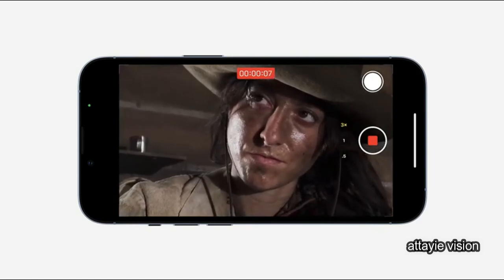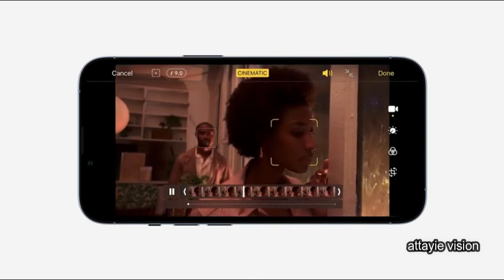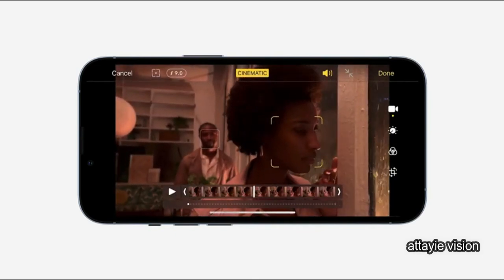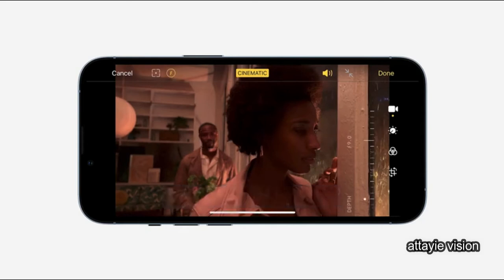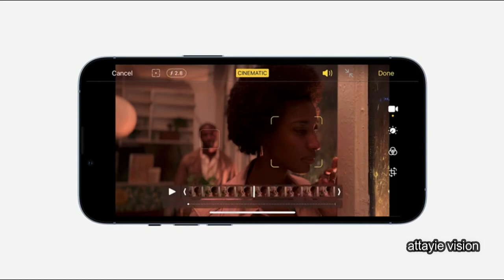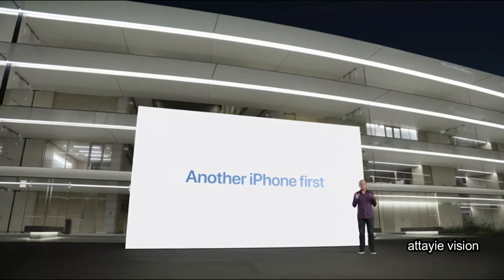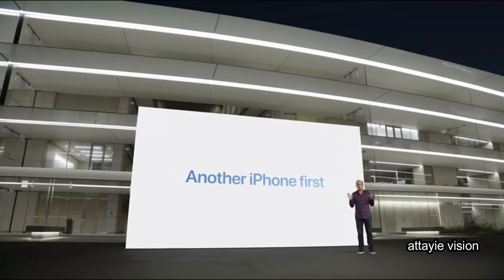This is really awesome when using our all-new Cinematic mode, which uses machine learning and disparity to create a depth map that's built into the video, so you can change the depth effect — including the level of bokeh and where the focus is applied — even after capture. This is another iPhone first, as iPhone 13 and iPhone 13 Pro are the only smartphones that can do this.